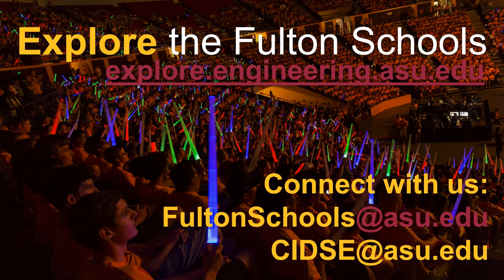Thank you for taking this time to explore the computer science program with the Ira A. Fulton Schools of Engineering. If you have any questions about applying to Fulton, please contact us at FultonSchools@asu.edu. If you have any specific questions about the computer science program, please contact us at CIDSE@asu.edu.